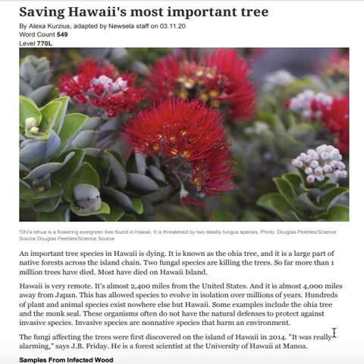An important tree species in Hawaii is dying. It is known as the ʻōhiʻa tree, and it is a large part of native forests across the island chain. Two fungal species are killing the trees. So far, more than one million trees have died.